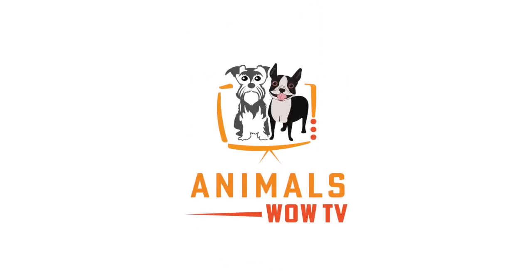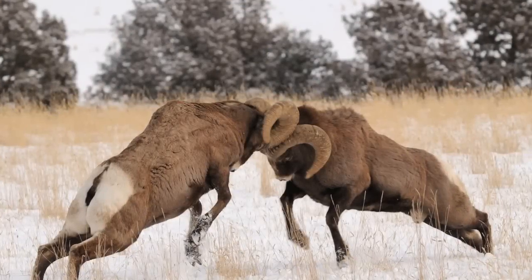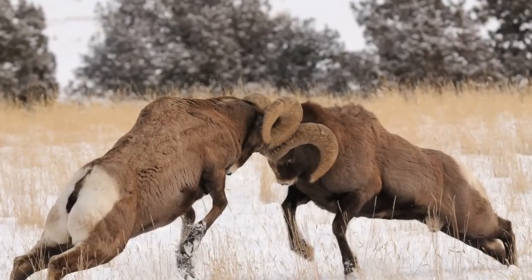Welcome to Animals Wow TV. Today, we're going to take a look at the clash of the Grand Canyon's Desert Bighorn Rams. Stay until the end and see a spectacular sight of two fully grown rams battling it out for herd dominance.